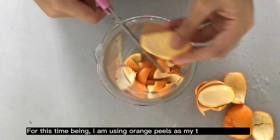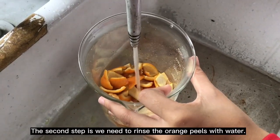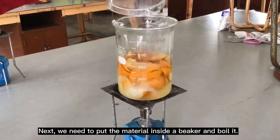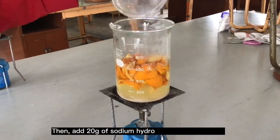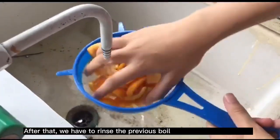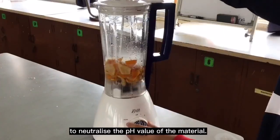For this process, we are using orange peels as our material. The second step is we need to rinse the orange peels with water. Next, we need to put the material inside a pot and boil it. Then, add 20 grams of sodium hydroxide into the mixture. After that, we have to rinse the peels with cold water to neutralize the pH value of the material.